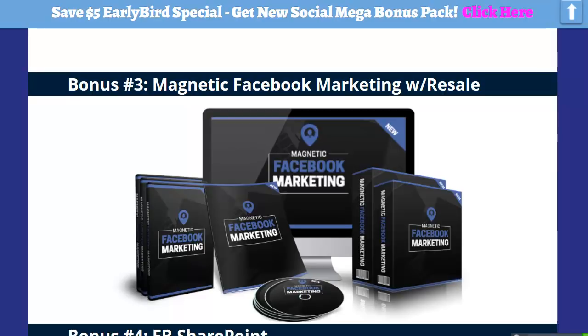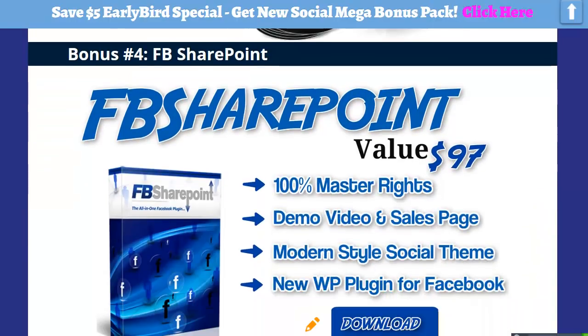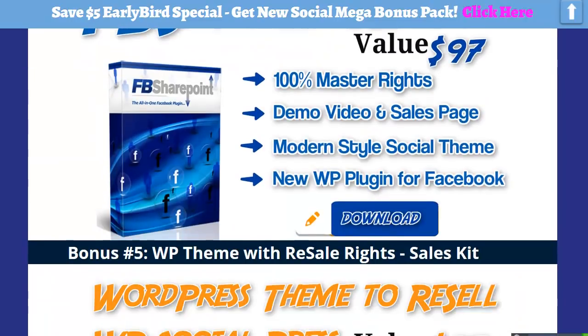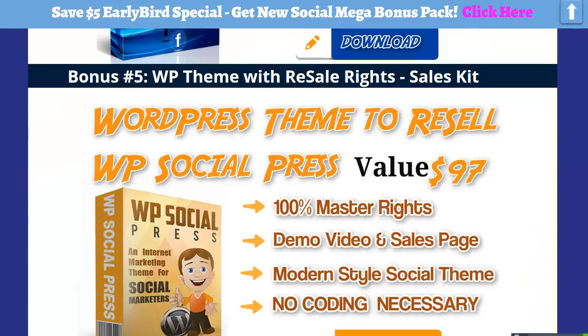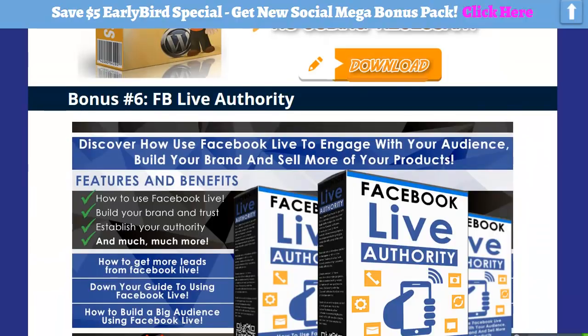I'm trying to really make these mega bonus packs match the product and enhance it, and I think they are. This is a WordPress plugin that comes with master rights — you can resell it, do as you wish with it, and you get the demo video, the sales page, the tutorial PDF, everything. Right here is WP Social Press WordPress theme to resell — it's a modern theme called Social Press, you get 100% master rights with it and the sales page. No coding necessary.